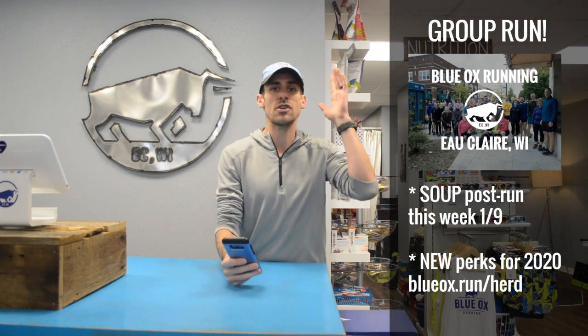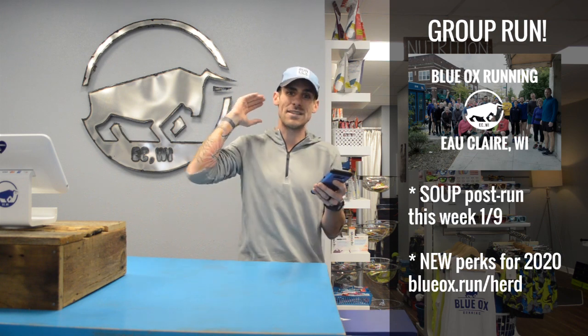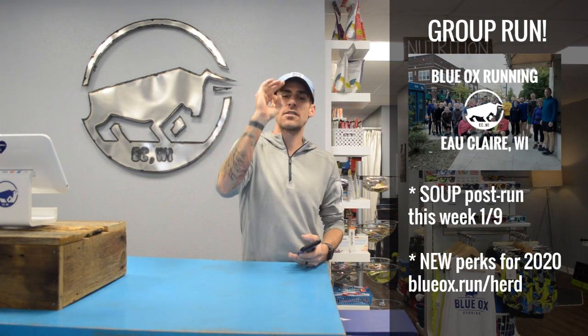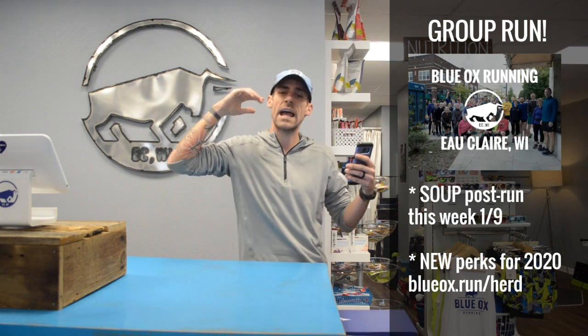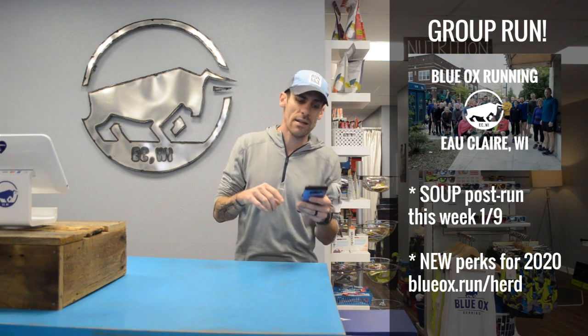When you come five times — same as last year — you get a store-wide discount of 10%, 20% off socks, and a one-time $10 off screen printing item. After 10 times, you're going to be able to choose a cool herd button. There are six different designs — you can put them on your running hat, singlet, or backpack. A little badge of honor for being in the herd.